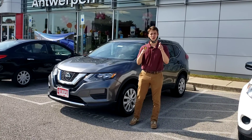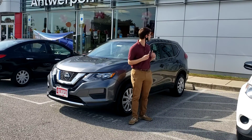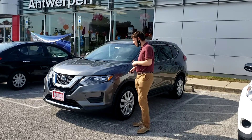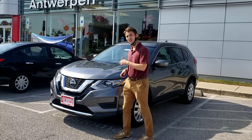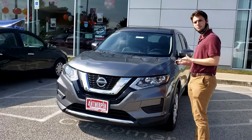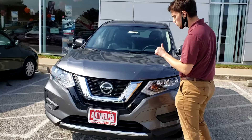What's up, y'all? My name is Phil. I'm your local sales consultant right here at the Antwerpen Nissan in Clarksville. Right here, I got a beautiful 2018 Rogue S. Got very limited miles on it, under 20,000.